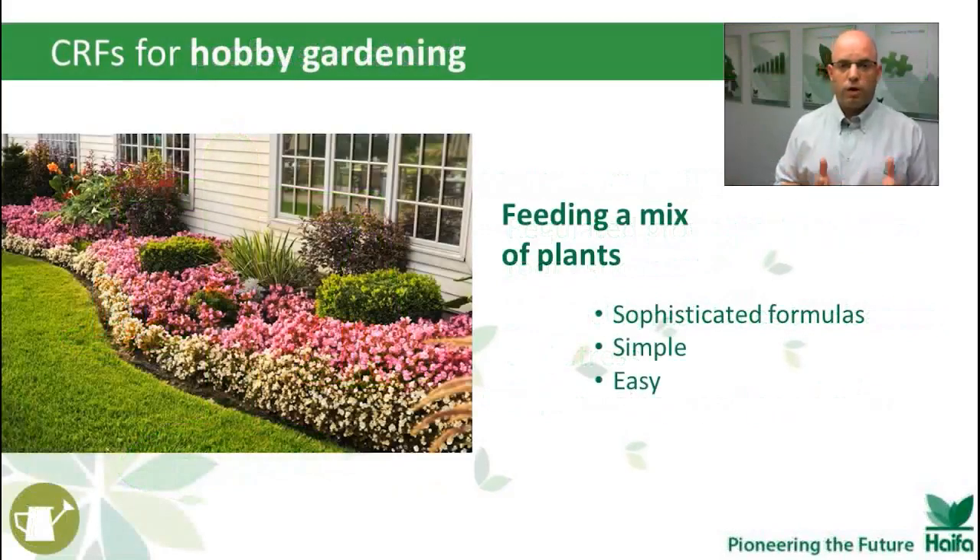Hobby and gardening essentially combines what we've seen so far — the turf you want to keep green, the flowers you want to keep with saturated colors, beautiful and healthy, and maybe some fruit trees in the back. We have sophisticated formulas for that, but the application and use is simple and easy.